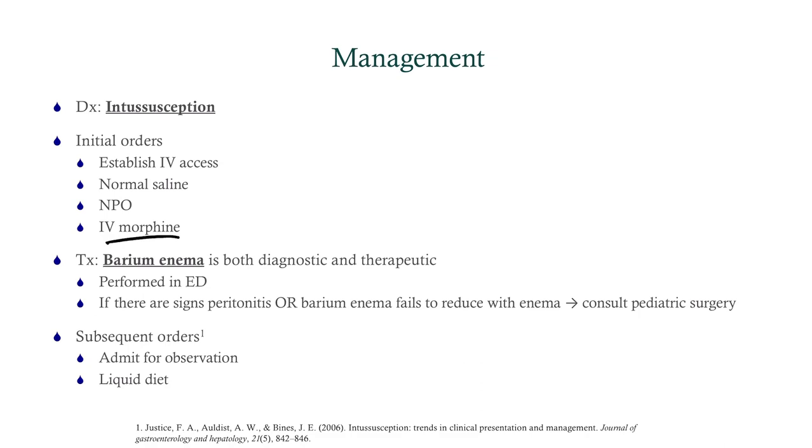After the barium enema is performed — typically successful — admit the patient for 12 to 24 hours of observation and advance to a liquid diet. If everything is good, you can send the patient home. Consult pediatric surgery if there are signs of peritonitis or perforation, if the patient is unstable, or if the barium enema doesn't work — surgery is second line.